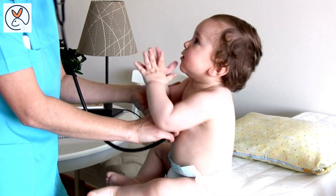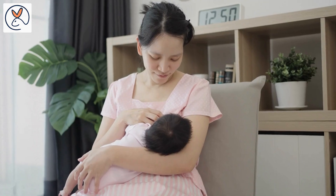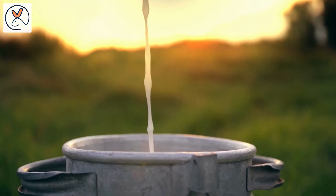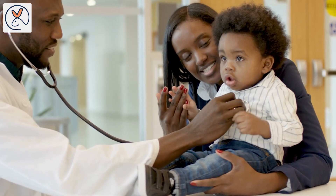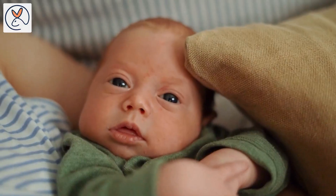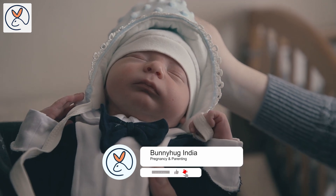In conclusion, choosing the right milk for babies is an important decision. Breast milk or formula should be the primary source of nutrition for babies until they are 6 months old, and cow milk and buffalo milk are not recommended for babies until they are at least 1 year old. When choosing milk, it is important to consider your baby's individual needs and consult with your pediatrician. Parents have to keep in mind that every baby is unique and the needs for every baby change. Thank you for watching. If you found this video helpful, like, share, and subscribe to Bunnyhug India.